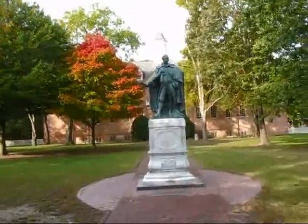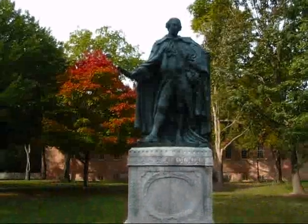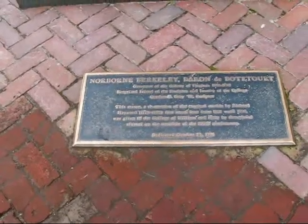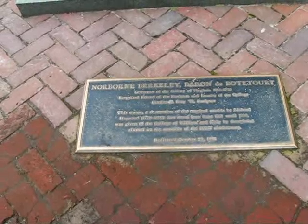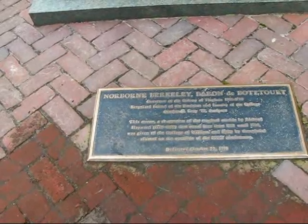Straight ahead of me is the Wren Building — the Sir Christopher Wren Building — named after the British architect of the 1600s. This is a statue here of Norborn Berkeley, Baron of Botetourt, Governor of the Colony of Virginia, 1768 to 1770, described as a respected friend of the students and faculty of the college.